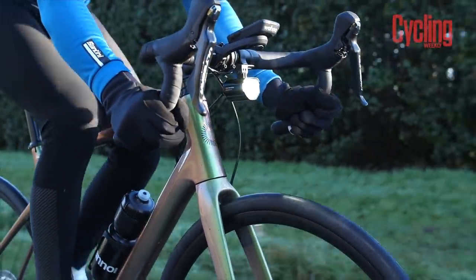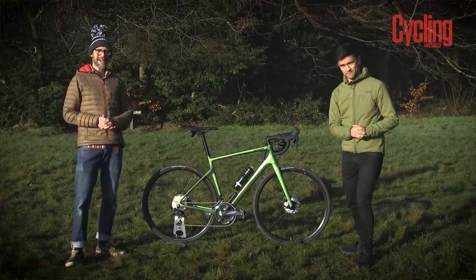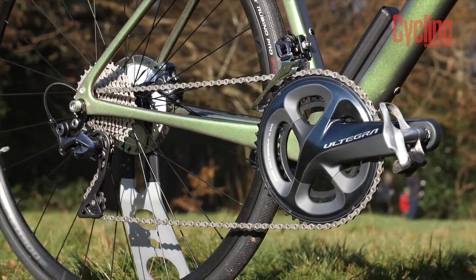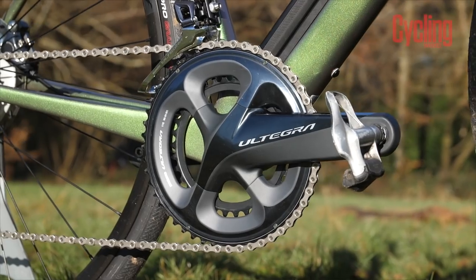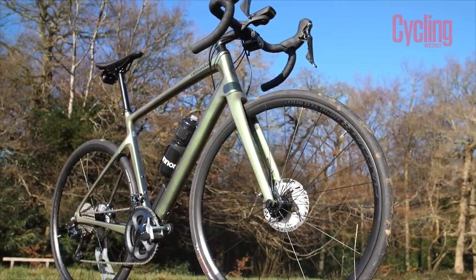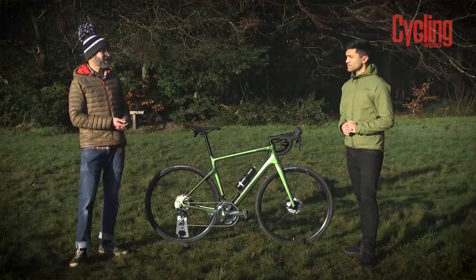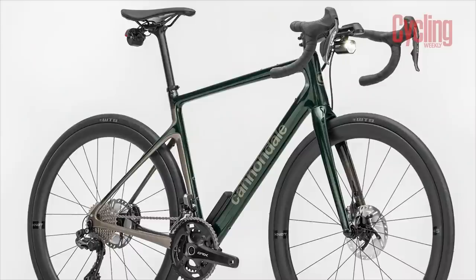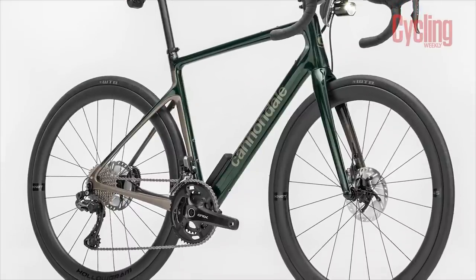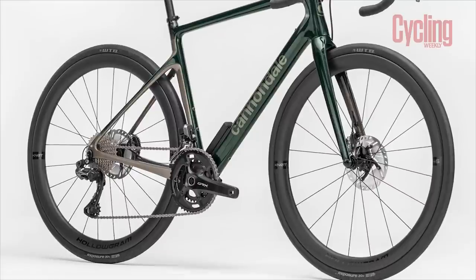On spec preference, Simon is happy with mechanical Ultegra — it's functional and a great groupset. The concern is the Fulcrum Rapid Red 900 wheels, which are gravel-oriented and a bit too heavy, and with the Vittoria Rubino tyres, the wheels are what's holding this spec back. Better wheels only appear at the top of the range with the Dura-Ace Di2 or GRX 800 version, which gets the Hollowgram 45SL knot wheels — very nice but very expensive.